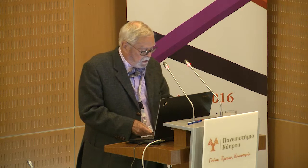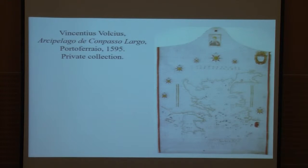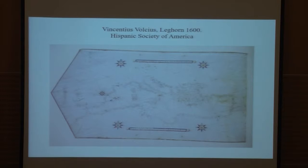Vincenzius Volscius, a chart maker from Ragusa, after having worked in Naples in 1592–93, was in Portoferraio in 1595 where he made a chart of the Aegean Sea. But at least from 1598 to 1601 he was in Leghorn, where he produced some charts before going back to Naples, where he was in 1605–1607. His presence in Tuscany seems therefore occasional and not connected with the creation of a permanent workshop.